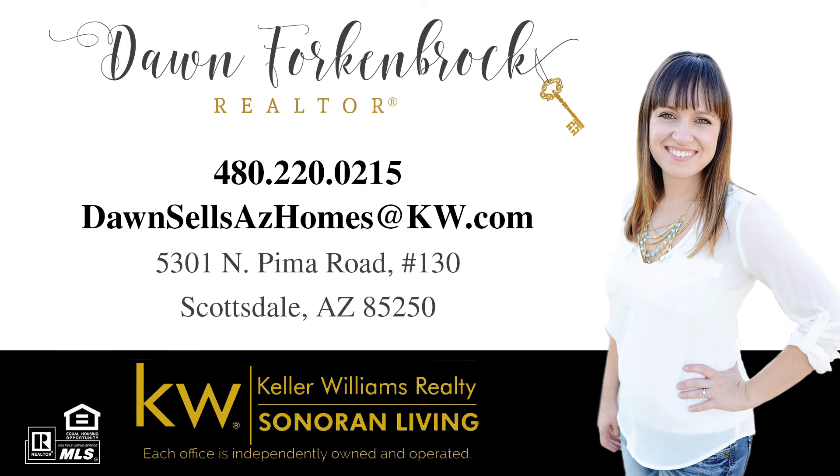Don't miss out on this fantastic opportunity to own a piece of history. If you'd like more information about this home, or to find out how you can purchase it with no money down, contact me today. You can find me online at dawnsellsazhomes.com.